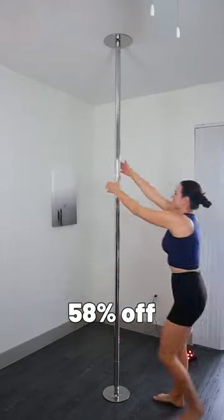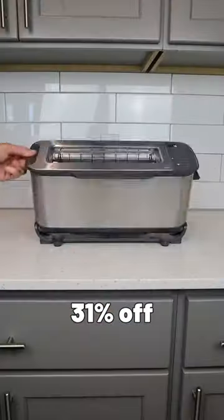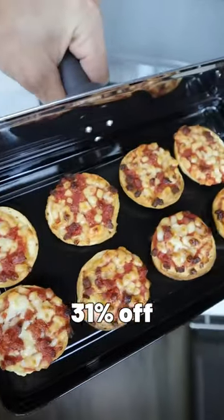A fitness pole that twists into place, holds up to 600 pounds, comes with strobe lights, and lets you exercise from home. Plus, a toaster that flips down and turns into an oven so you can make meals and reheat leftovers.